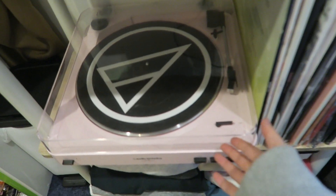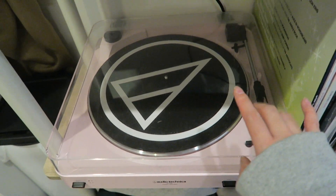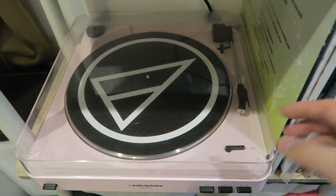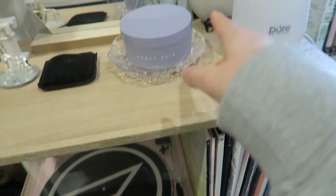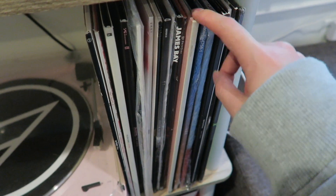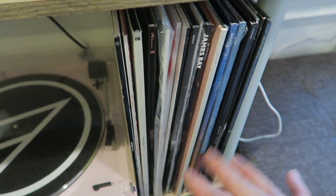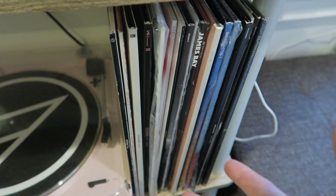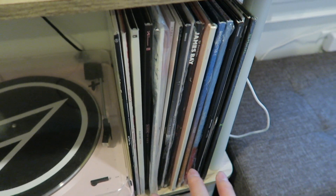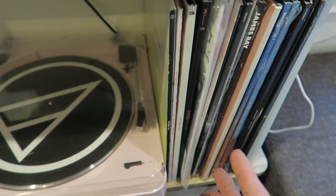I also have a speaker in the back — it connects to my record player right here, which I got from Urban Outfitters. I love the color so much. You have to connect it to a speaker for it to play music, and it can also work as a Bluetooth player. I have a bunch of vinyls over here — some I bought because they were cheap, others because I like the artists. I don't spend too much money on vinyls since I'm mostly listening to music on my phone, but I still enjoy playing vinyls sometimes.